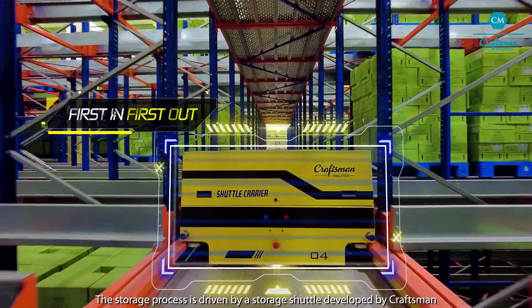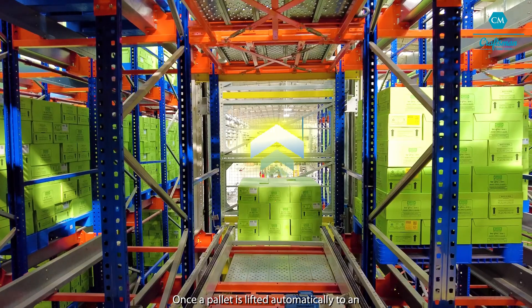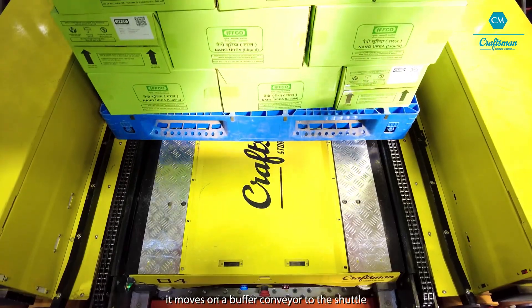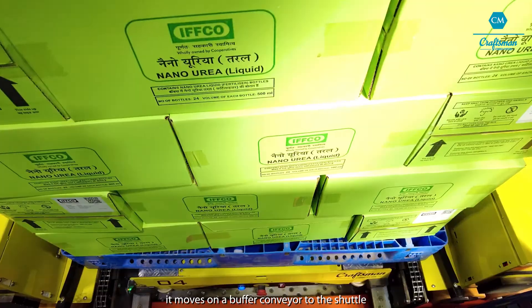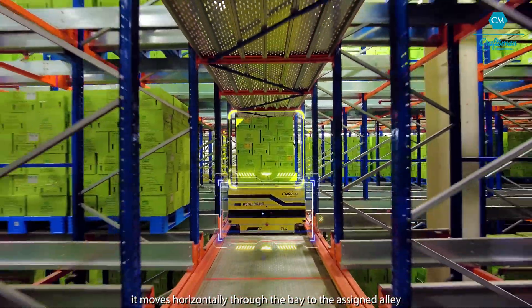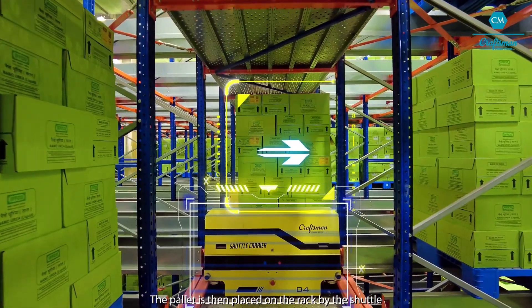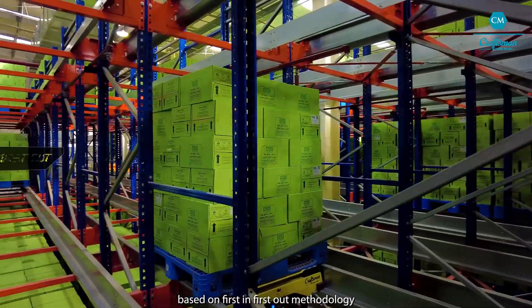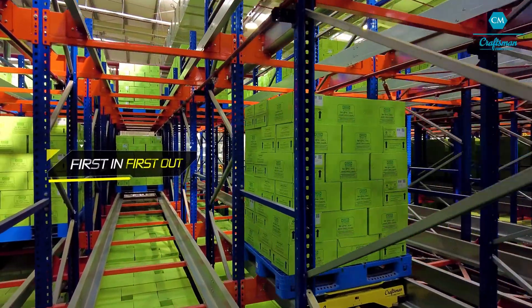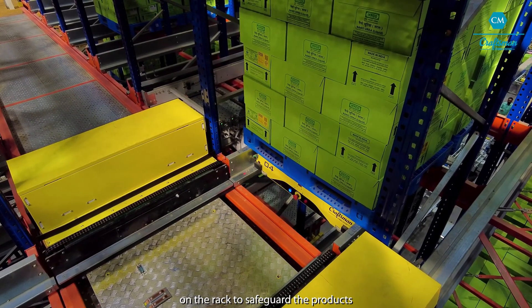The storage process is driven by a storage shuttle developed by Craftsman. Once a pallet is lifted automatically to an assigned level by WMS through an elevator lift, it moves on a buffer conveyor to the shuttle. As the pallet gets placed on the shuttle, it moves horizontally through the bay to the assigned alley. The pallet is then placed on the rack by the shuttle based on first-in-first-out methodology, fully automated by WMS, with each pallet placed with utmost care to safeguard the products.